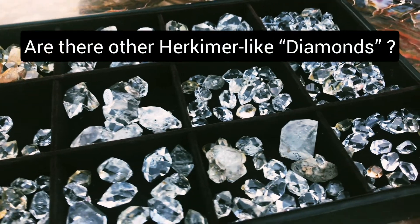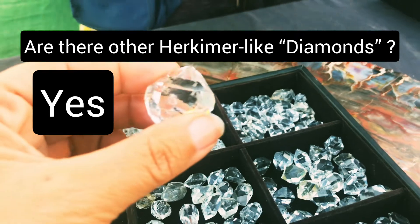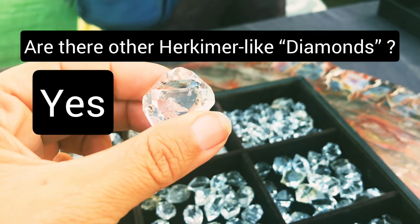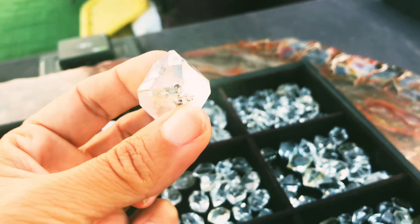So do these Herkimer-like diamonds exist elsewhere? Actually, yes. There are the Cape May diamonds, for example, as well as some Herkimer-style diamonds that come out of Pakistan, as well as other places.